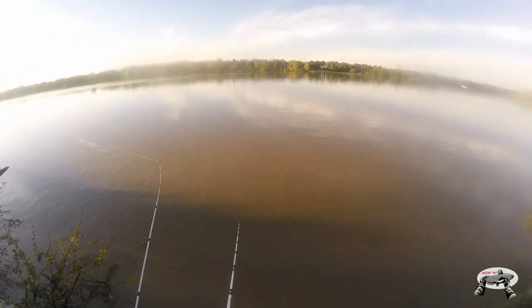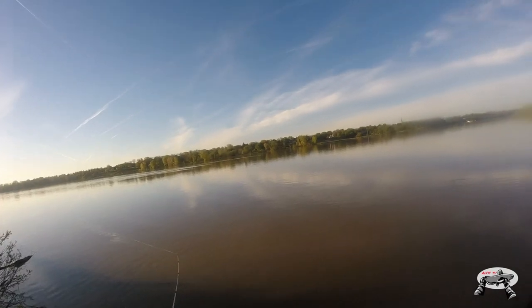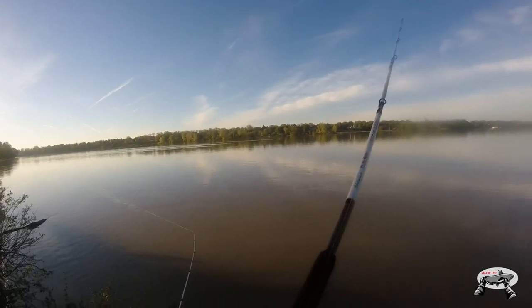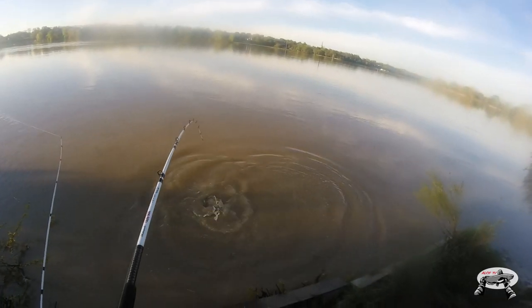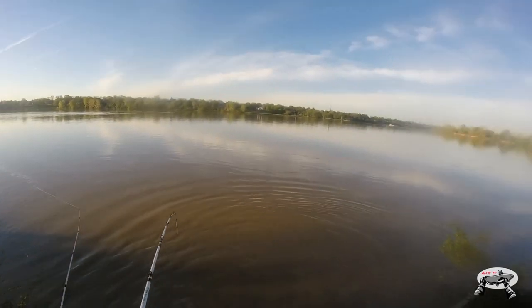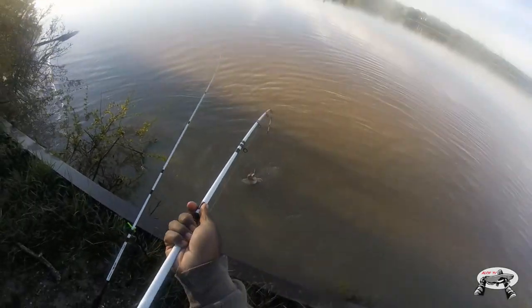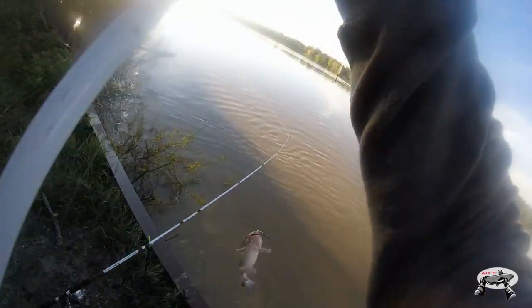I think I got a fish on — yep, I do! Here we go, yes! He bit that bait, he sure did. Wow, nice! I caught him at least like 10 yards up, it's crazy. Wow, right in the corner of the mouth — the octo stinger hooks, look at that!